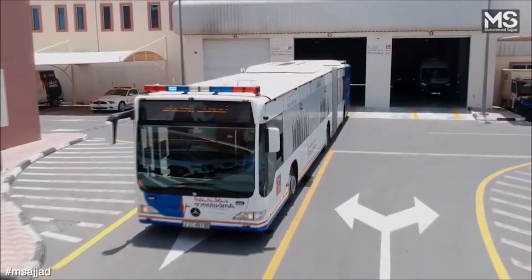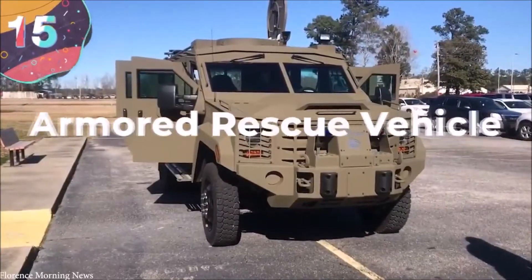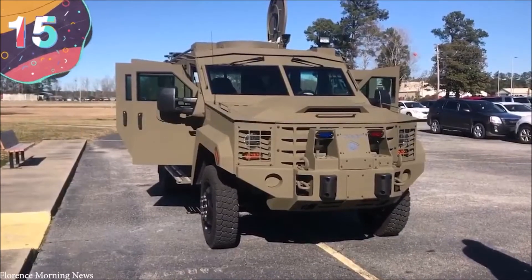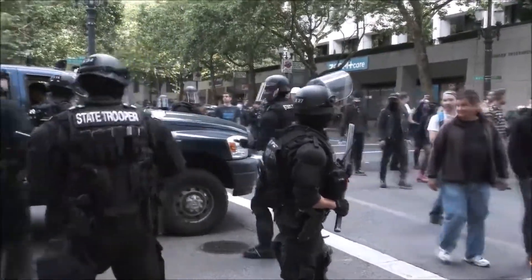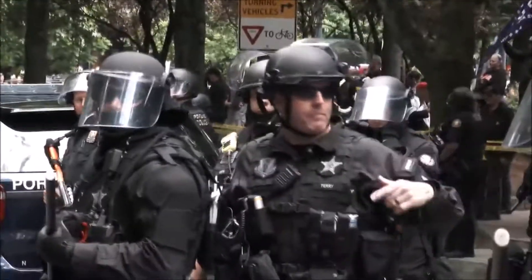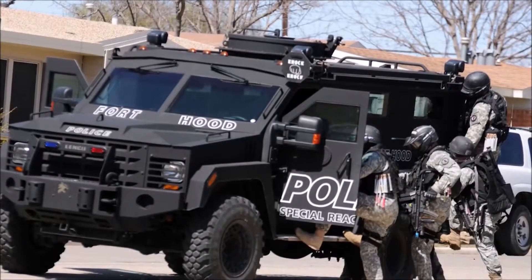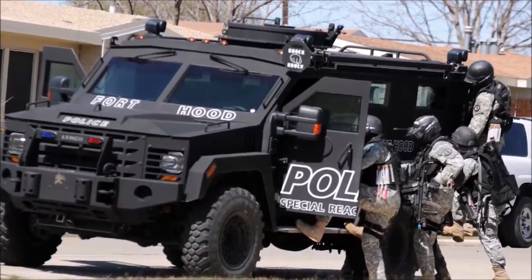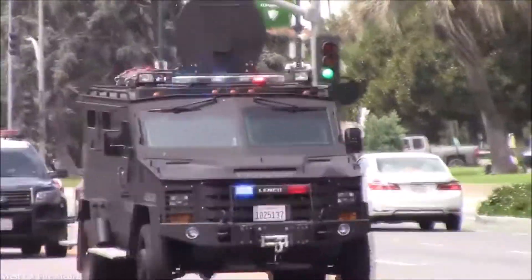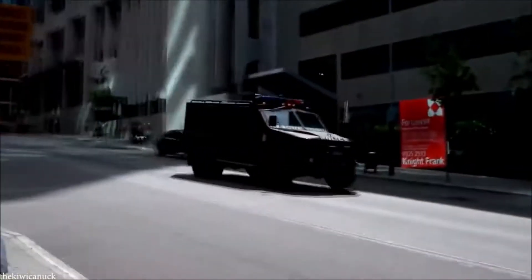Number 15: Armored Rescue Vehicle. Law enforcement agencies around the world can never be sure how serious the threats they'll face day-to-day will be. So while first responders usually drive regular cars, they have heavy-duty options available if the situation requires. One of the most serious pieces of equipment in their arsenal is an armored rescue vehicle, and one of the best models available is the Lenco Bearcat.